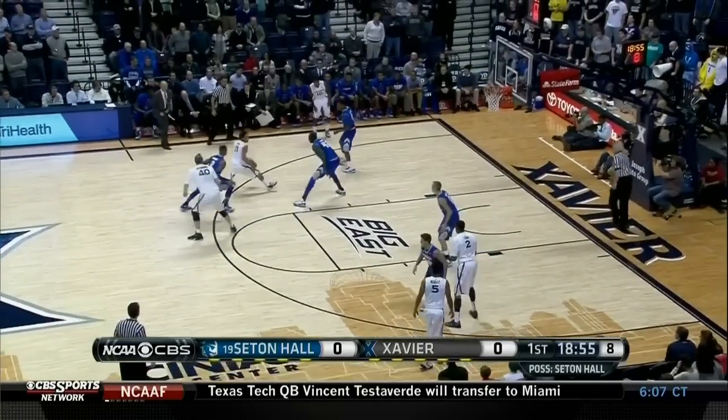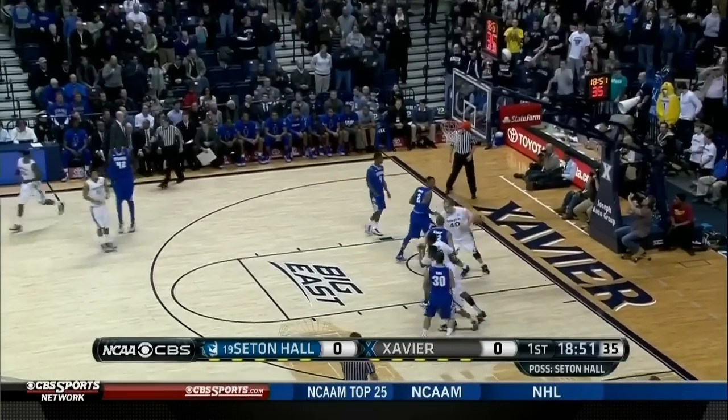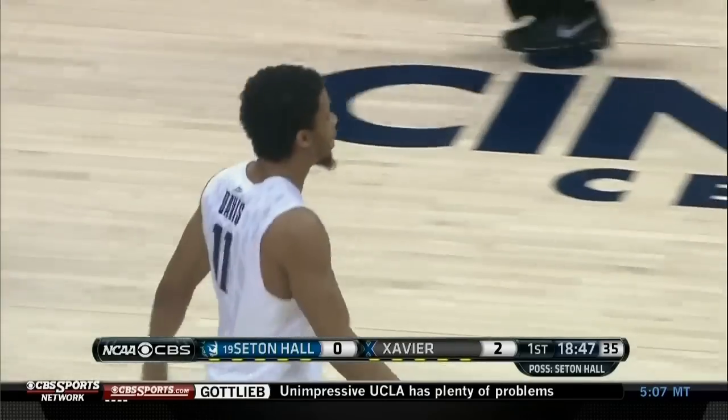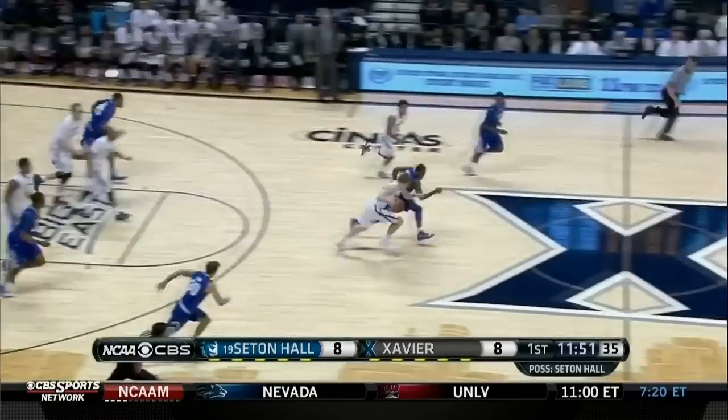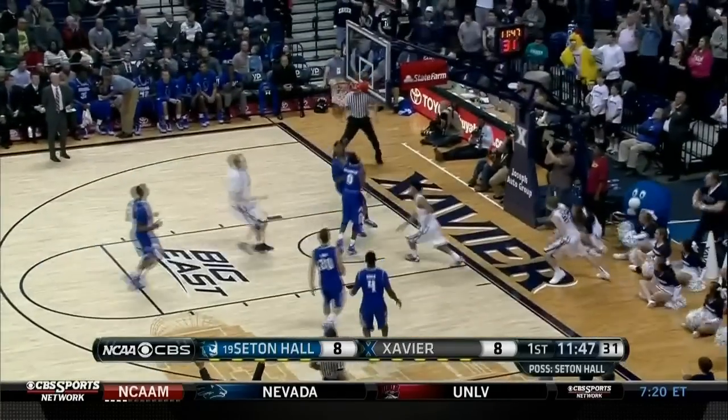Ball, the shot clock winds under 10. Off the screen by Stainbrook, here's Davis. I guess he will shoot a little bit more often, and he gives Xavier the lead for the first time tonight. Harrington loses the ball, McCure into the open floor — two on two — whipping pass to a cutting D Davis.